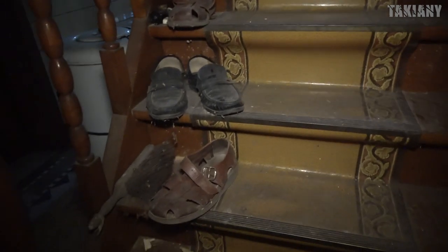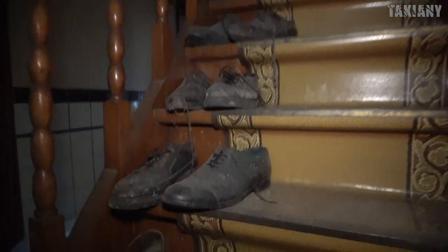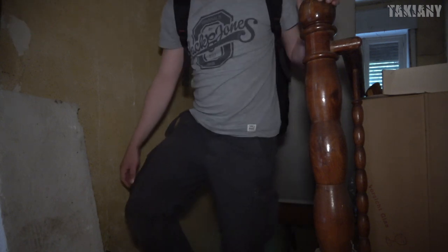And from here we can walk to the hallway, where we can go upstairs. And I think there is a basement as well. The basement is here, I think. First, we go upstairs. The shoes are still here, nice in two places, but it's also stacked, I think.